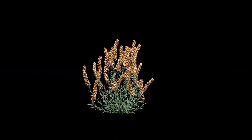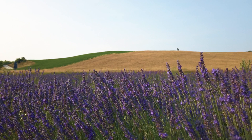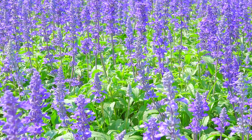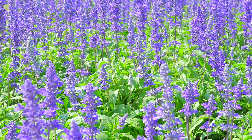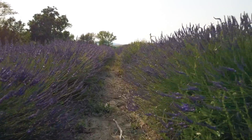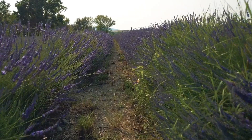Lavender, Lavandula spp., is a perennial herb that combines beauty with practicality. Suitable for zones 5–9, lavender is drought tolerant and thrives in full sun and well-drained soil. This aromatic plant is not only a favorite for its fragrant flowers, but also for its use in culinary and medicinal applications. Research from Washington State University indicates that lavender can live for up to 15 years, and its essential oils have been shown to repel pests such as mosquitoes and flies, further enhancing garden health.